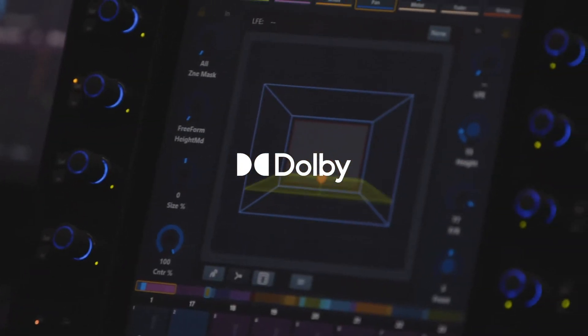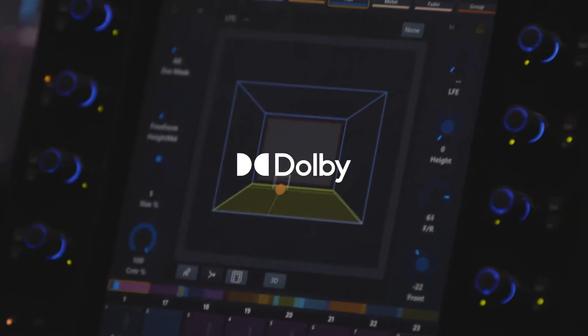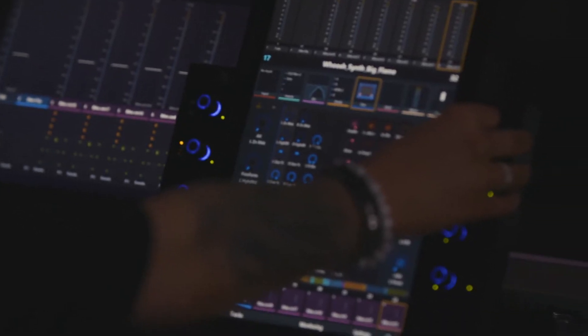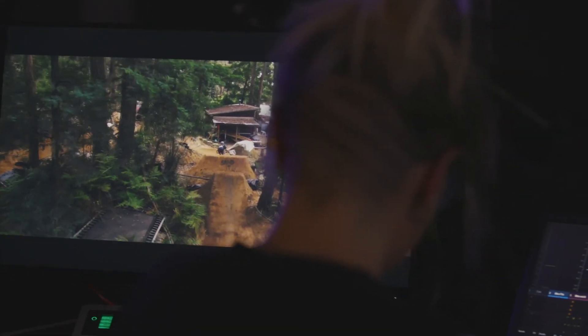Dolby Atmos is an immersive sound format which allows you to place sound within a room wherever you want. It is definitely a big upgrade from 5.1 and 7.1.